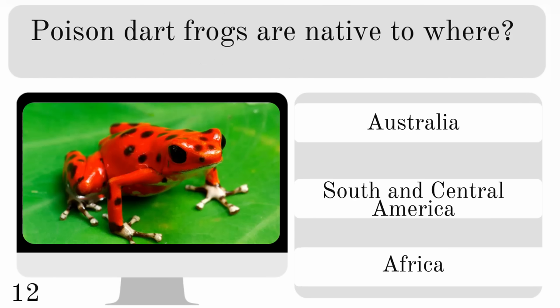Poison dart frogs are native to where? Australia, South and Central America or Africa? And they are found in South and Central America.